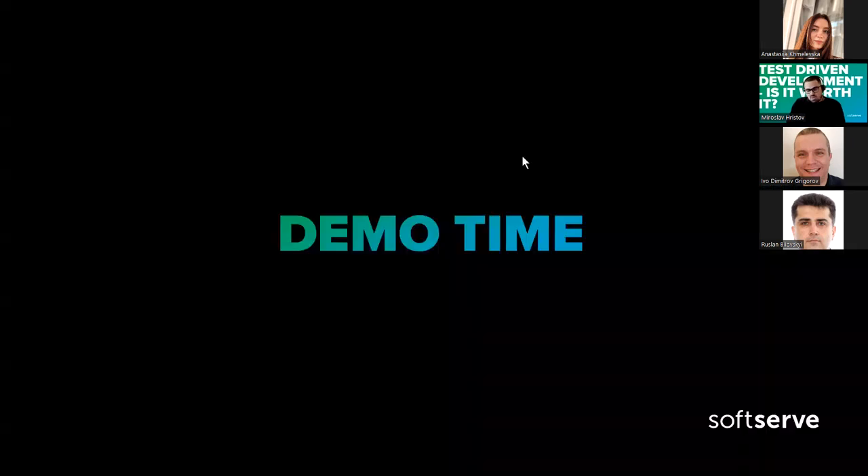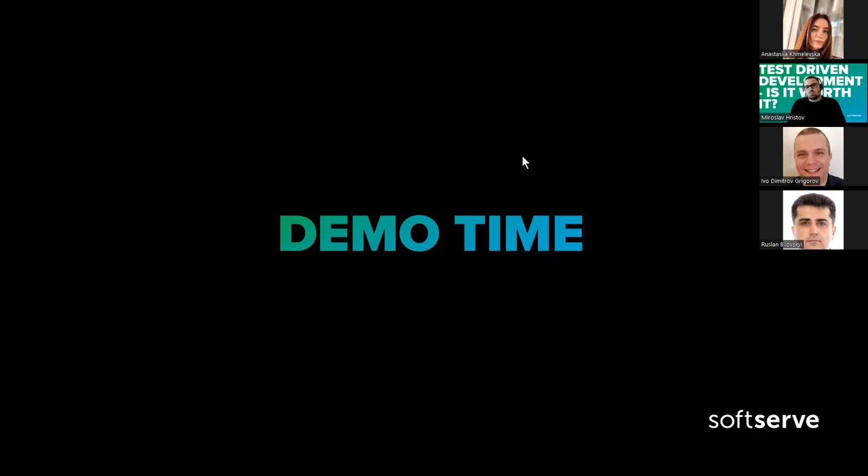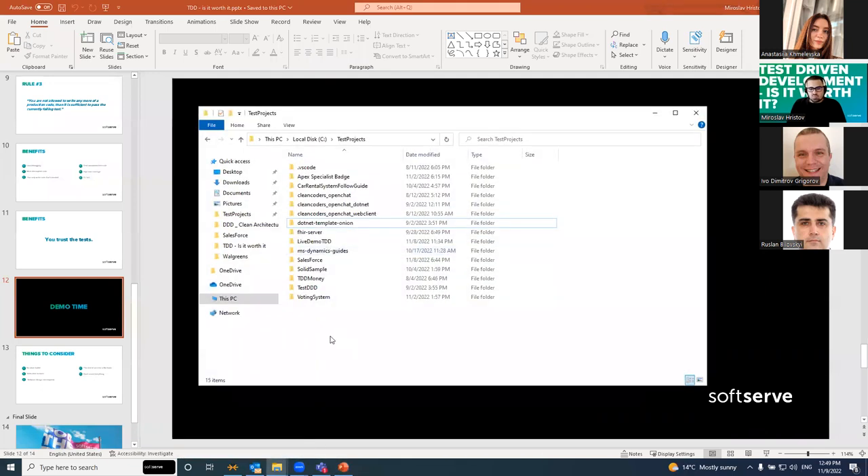The only way I can show you a demonstration of test-driven development is by coding live. Unfortunately for you, I will be coding live. I believe most of us here are developers, so I'll need your help as well. What we're going to write is a stack — a data structure stack that is a stack of integers. I'm not going to make it a generic stack because we don't need that for the purpose of this demo. Let's hope we can write one stack here.